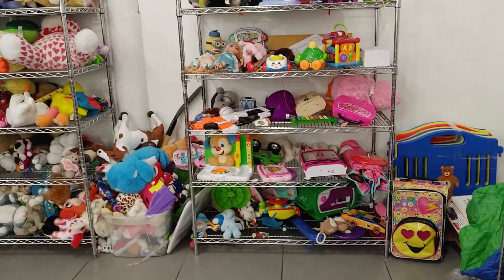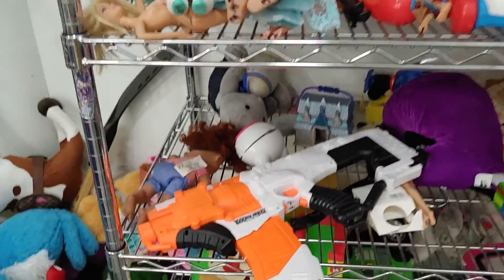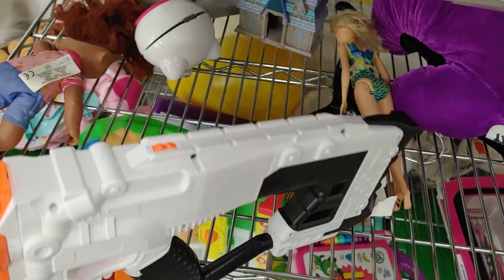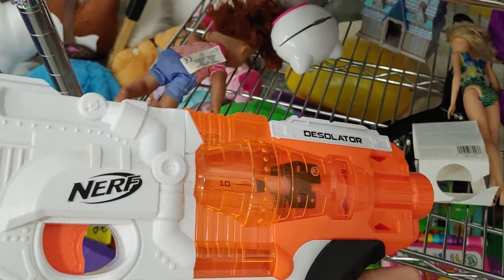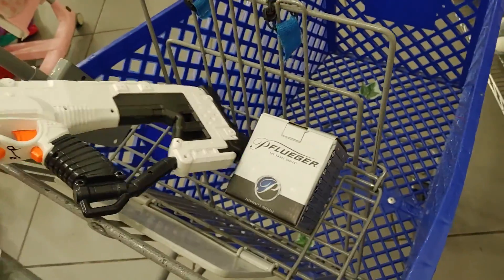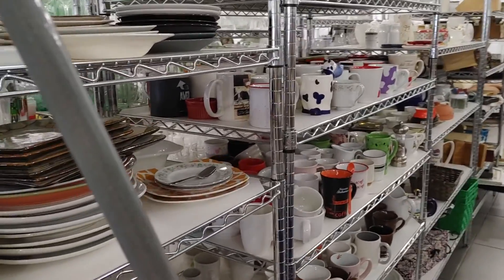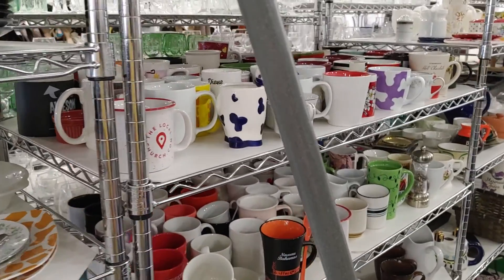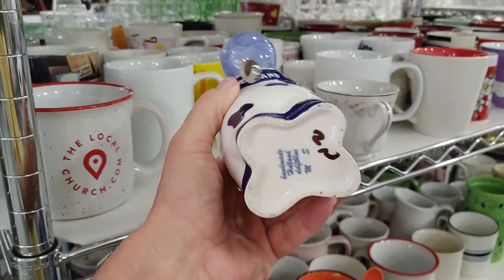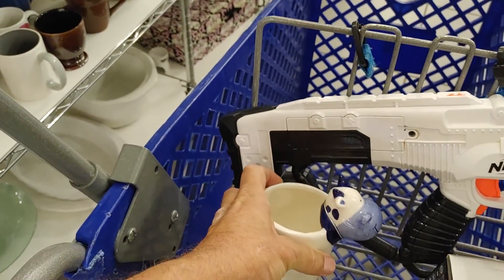Next up was the toy aisle. On the second shelf down I saw this Nerf gun — they were only asking $3 for it. It was in really good shape, called the Desolator. I looked them up online and they were going for over $30, so I put it in the cart. Then I saw this cow mug for $2. I don't like mugs, but this was so cute I figured I could get $12–$13 for it. So I put it in the cart.